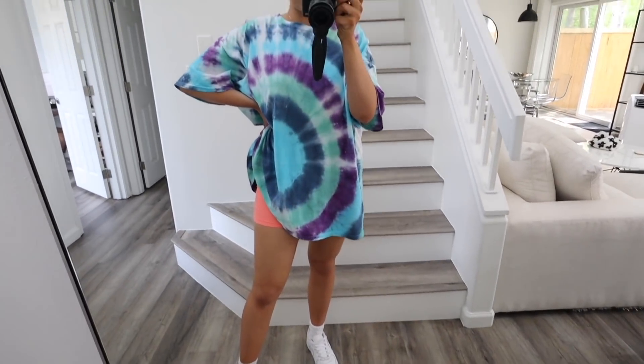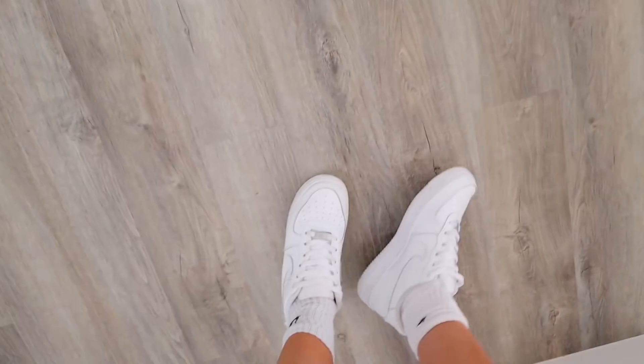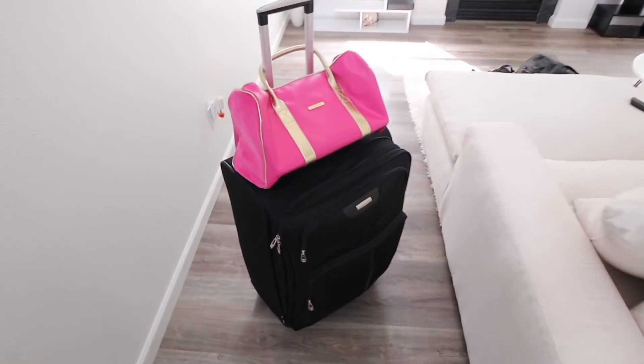Airport outfit — because I don't feel like getting all dressed up. I don't know how people get fully dressed at the airport with a full face of makeup and outfit on point. That could never be me. So I'm just wearing this tie-dye shirt, some super bright biker shorts, and my Air Force Ones. We're about to bounce!